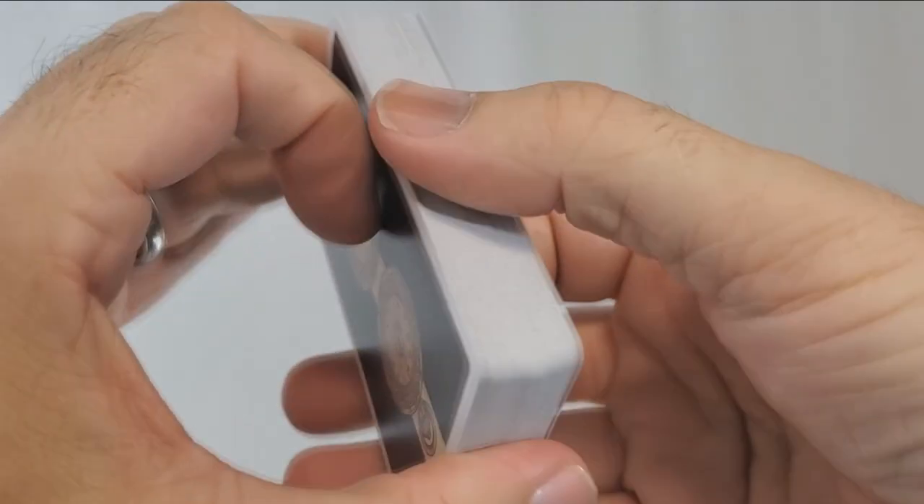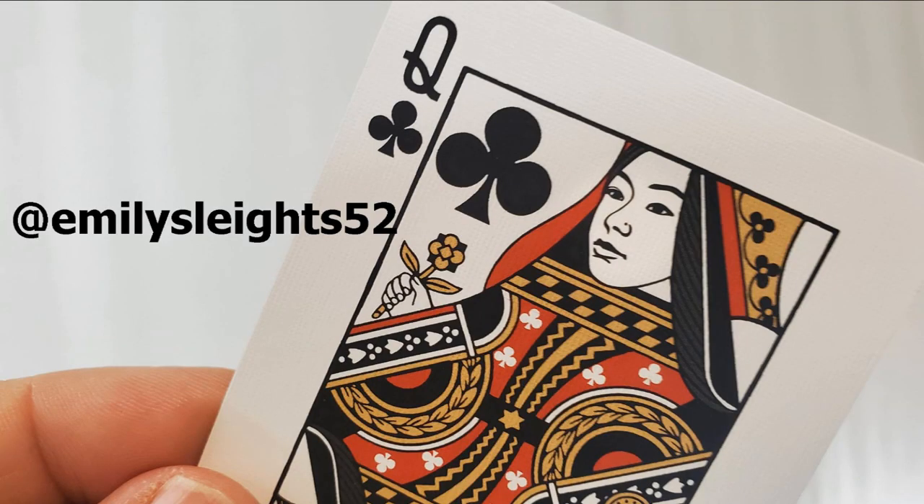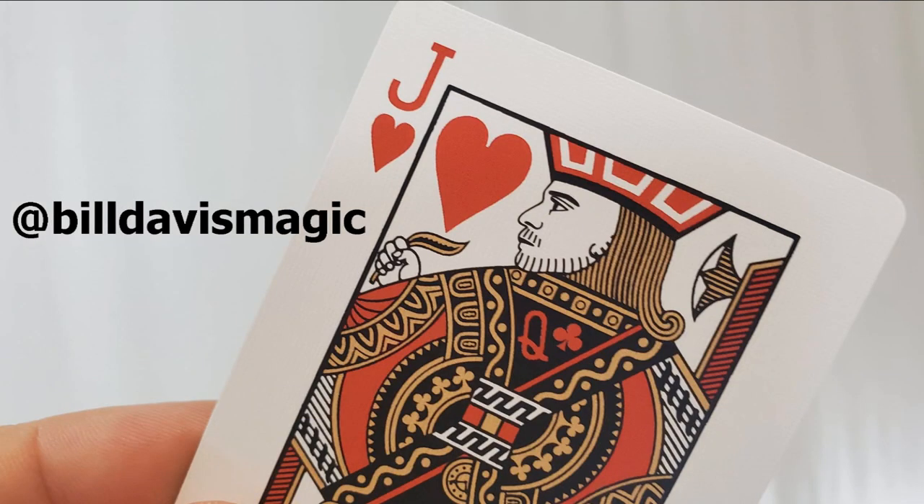That's everything I can say about the 11th Hour playing cards. I believe they're $15 and they're available at your favorite magic retailer — wherever quality playing cards are sold. I want to thank Emily Sleitz52 and Bill Davis Magic for allowing me to have this so I can do the review. If you'd like to purchase it for yourself, head on down to your favorite place to buy cards. Thanks guys, I'll see you next time.